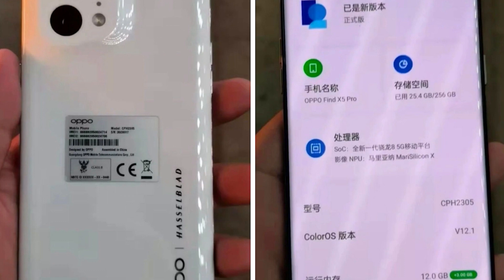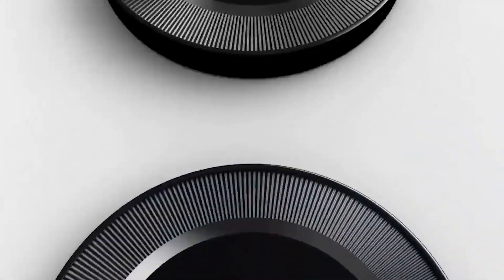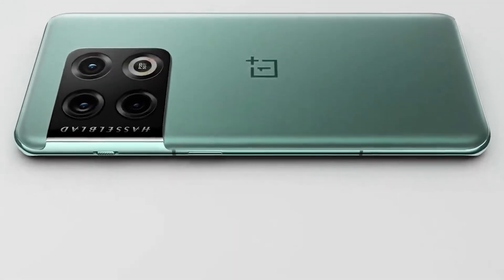Today we got the live hands-on images of the Find X5 Pro, and these images reveal some very interesting things. First of all, there is the Hasselblad branding on the back. So far we have seen the Hasselblad branding on only OnePlus phones because OnePlus has a 3-year partnership with Hasselblad to co-develop its smartphone cameras. But as we know, OnePlus has already officially merged with Oppo, so Oppo can now make use of the Hasselblad partnership as well.